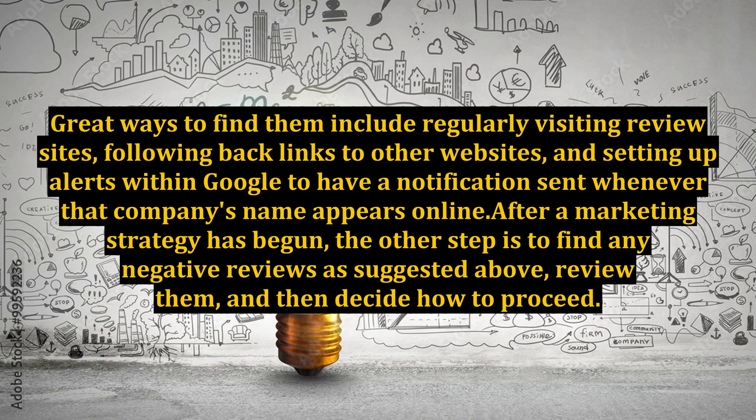Great ways to find negative reviews include regularly visiting review sites, following backlinks to other websites, and setting up alerts within Google to have a notification sent whenever that company's name appears online. After a marketing strategy has begun, the next step is to find any negative reviews, review them, and then decide how to proceed.